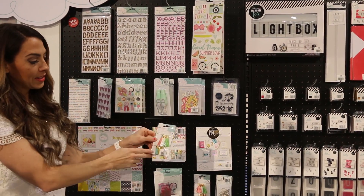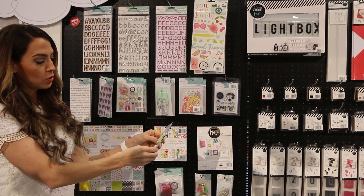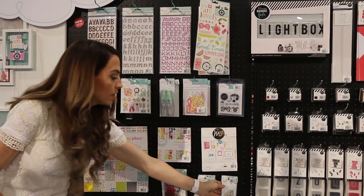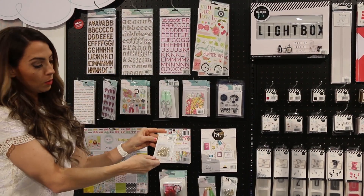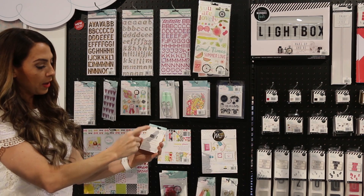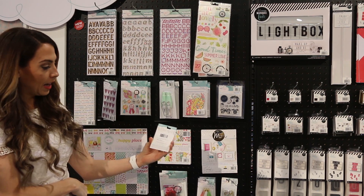Then there's some tassels, and they're like a really soft kind of suede material, and there's six different tassels. This is a really cute set of paper clips and they come in six different designs: a flamingo, pineapple, a bow, ice cream cone, strawberry, and an arrow.